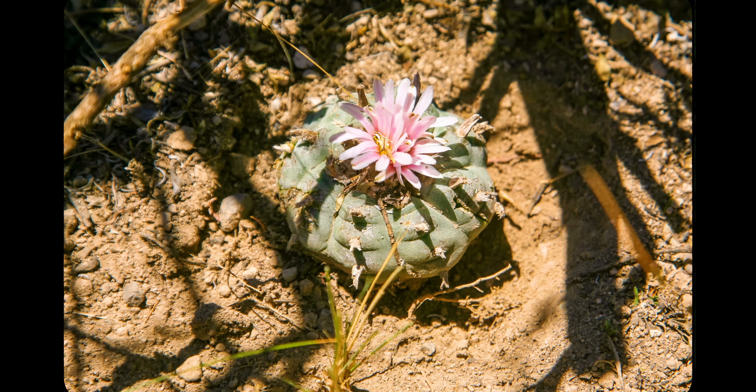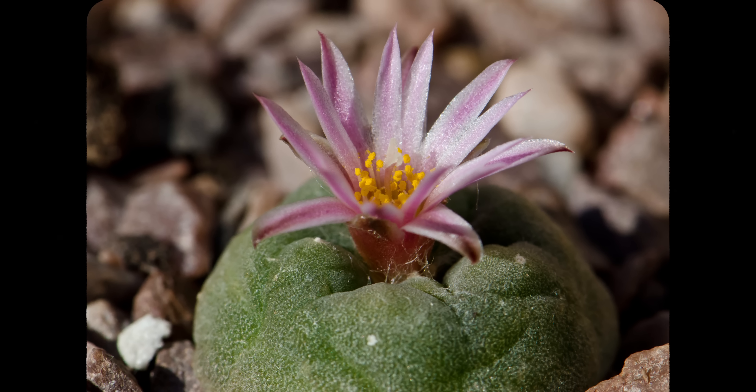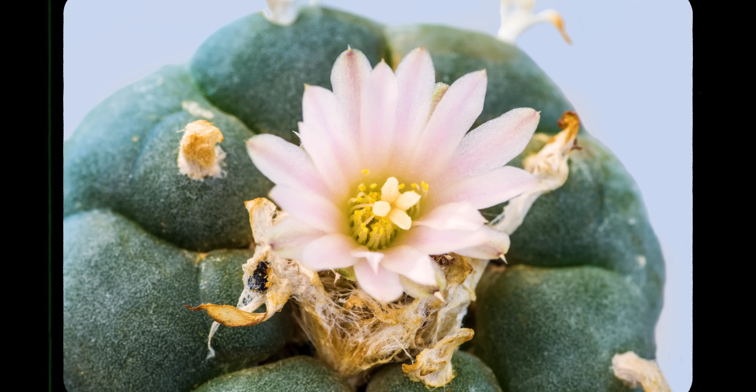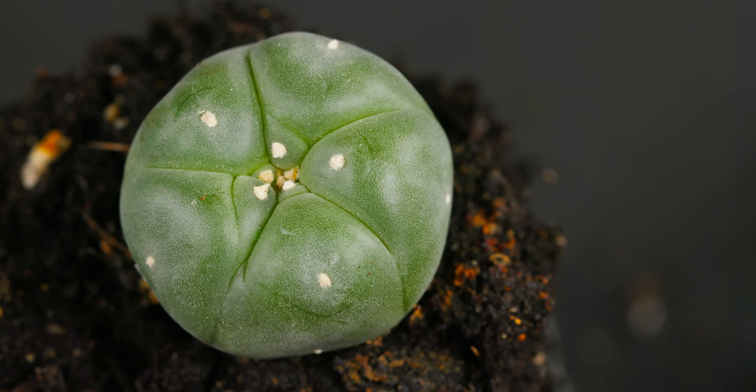Peyote opens itself to the sun during the day and produces its flowers sporadically. The flowers are generally pink, white, or yellowish, and eventually become edible pink berries. The flowers also have thigmotactic anthers — that means when the anther is touched, it curls over and deposits its pollen. Most peyote grow underground, and only their tops, called buttons, are visible. That's why they're called button cactuses.